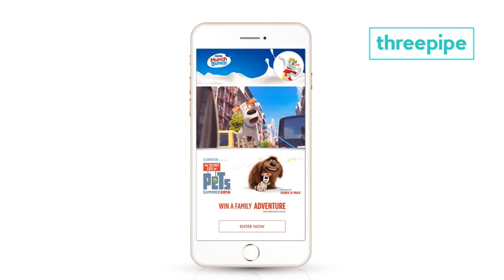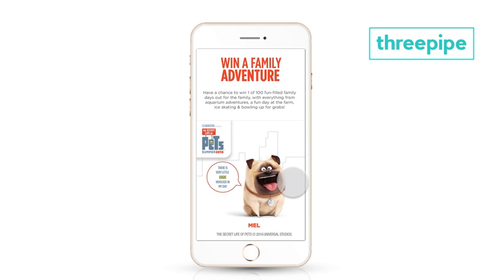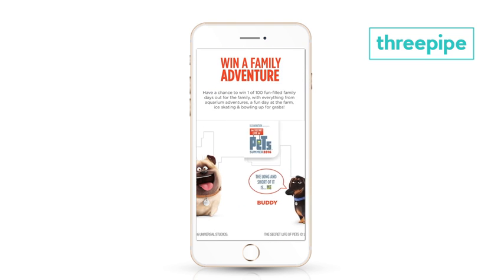We've also noticed that view time can be up to 44% higher if we include a video, so we always recommend that you include a video in your canvas.